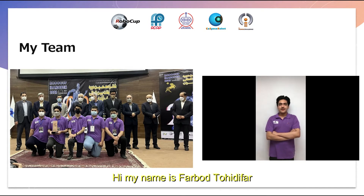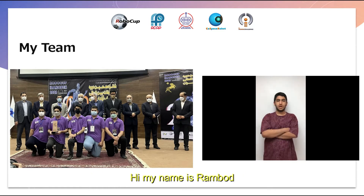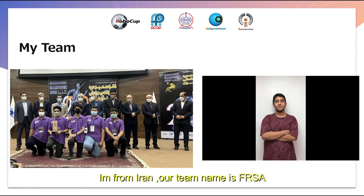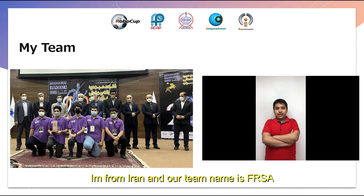My name is Fargo Toedifar. I'm from Iran and our team name is FRSA. My name is Rambut, I'm from Iran, our team name is FRSA. My name is Salar, I'm from Iran and our team name is FRSA.